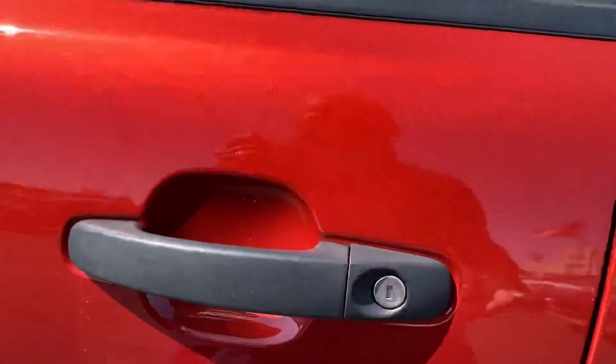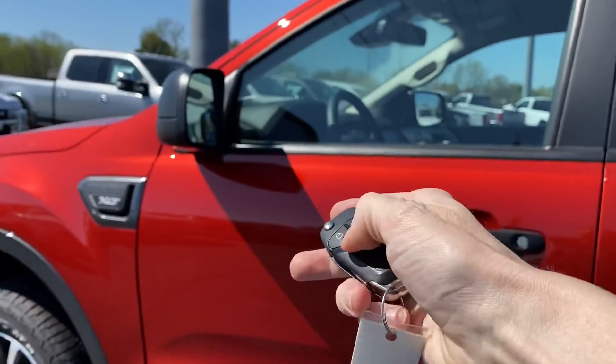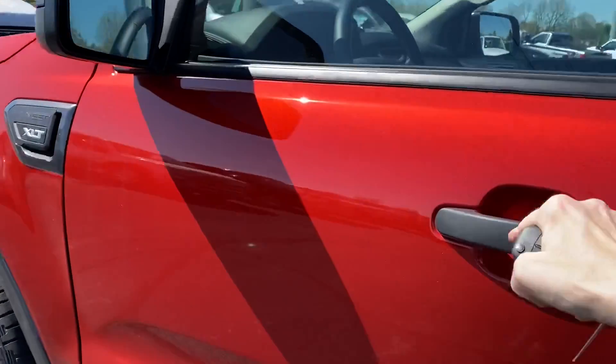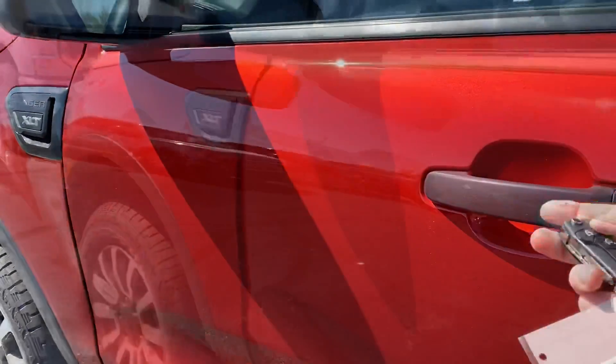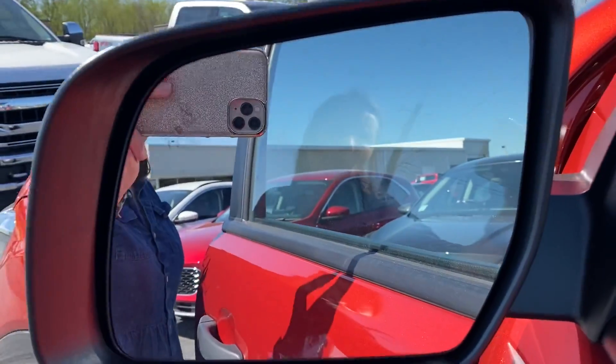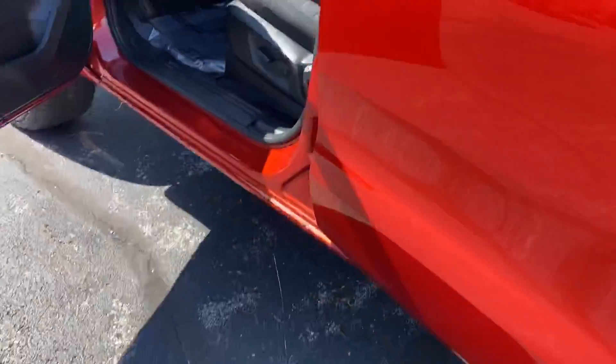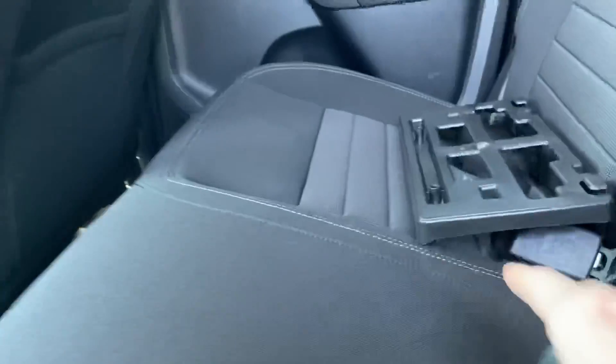Let's take a look on the inside. It does have the new Sync 3 system. It does have remote start — just double-click it, hold it down, it'll start; hold it down again, turns it off. If you're going to pass, it'll tell you if somebody's coming around you and whether it's safe to pass or not — very handy.